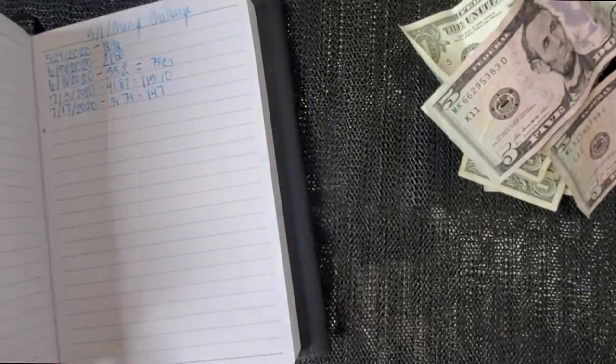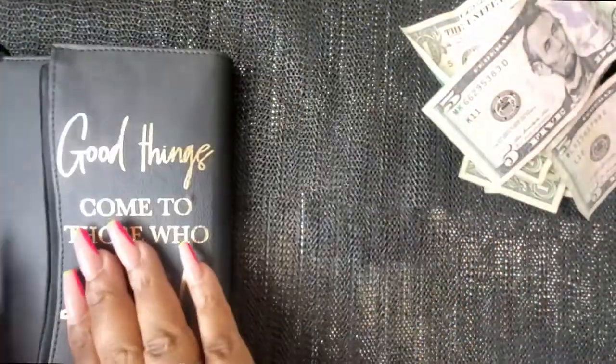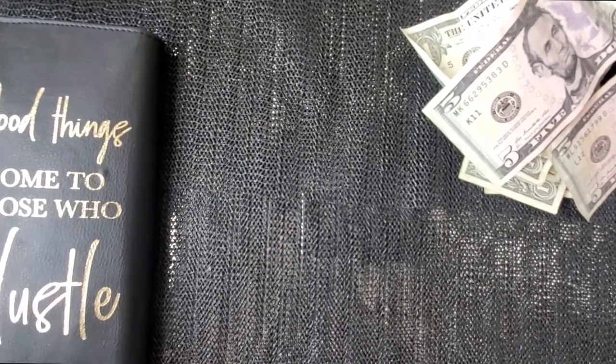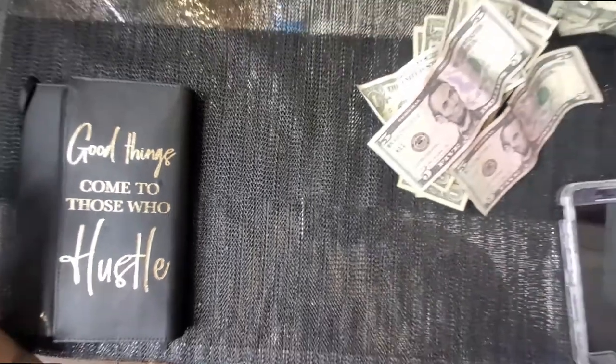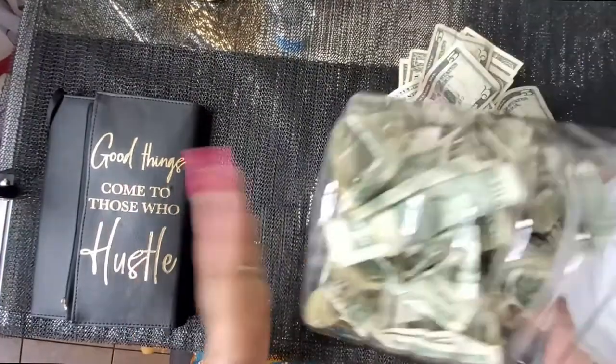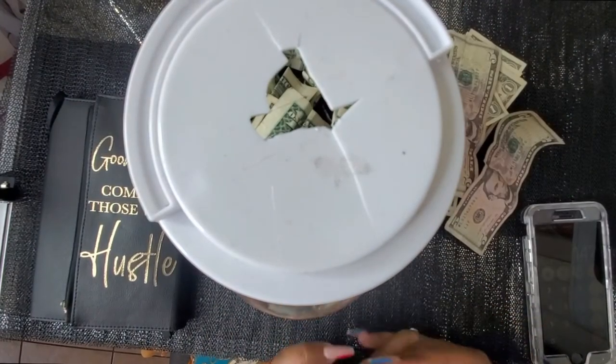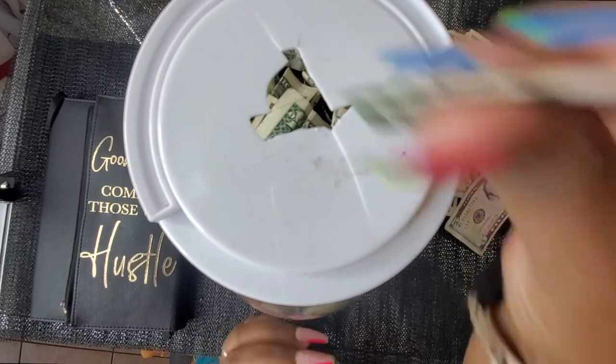So far we have a hundred and forty-seven dollars, and like I say, it's probably definitely more than that — that is just what we've counted up so far. Now we're going to put the bills in the other bank. As you guys know, I use a clear bank for that, and I got that from the dollar store.